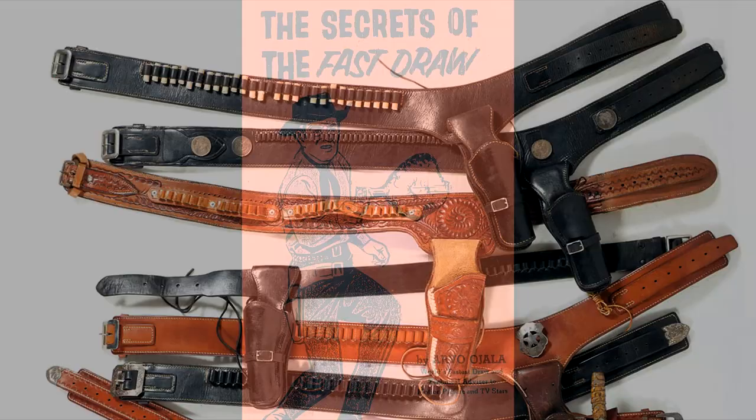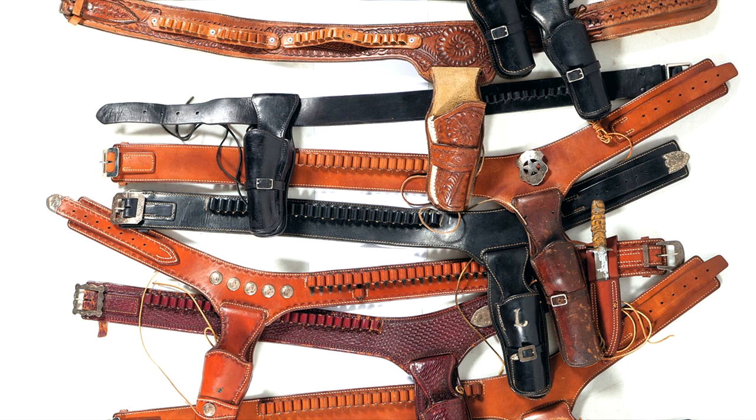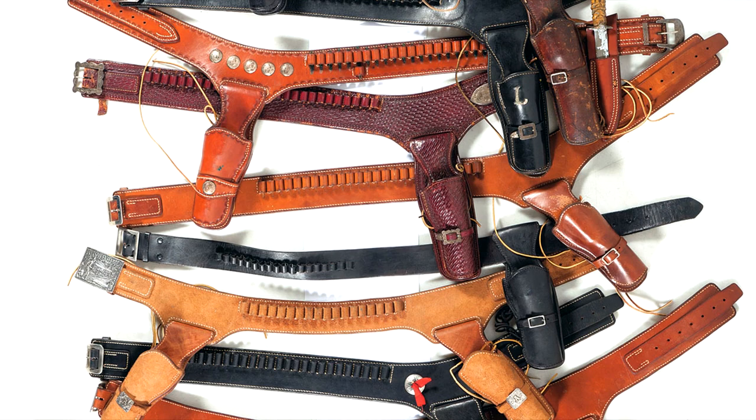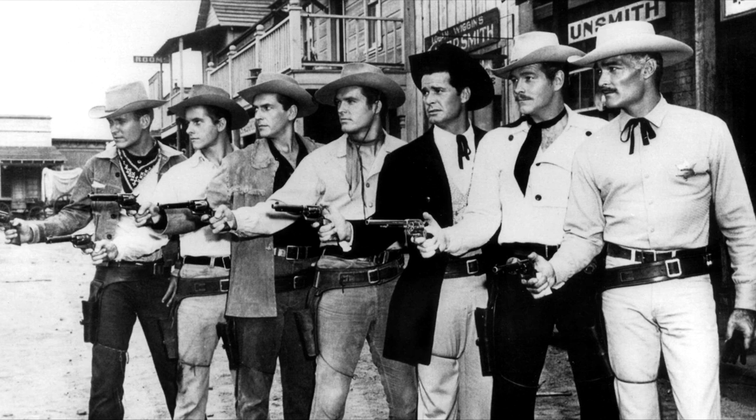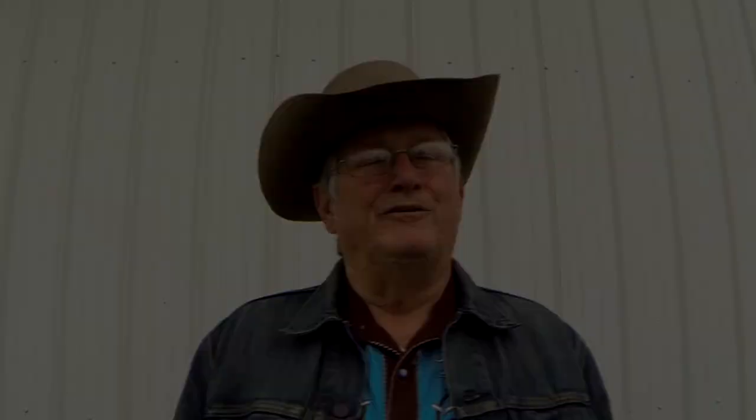For probably ten years, the Ojala holster dominated the sport of FastDraw. It got so bad that movie directors would have a problem because everyone in their western movie had the same holster on. It came to where the director would tell the bad guys that they couldn't wear an Ojala rig because they looked just like the good guy.